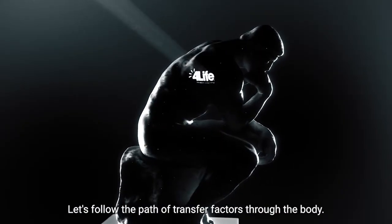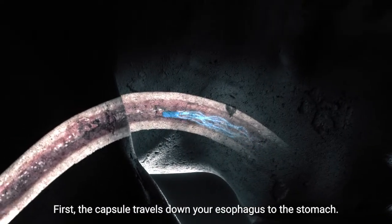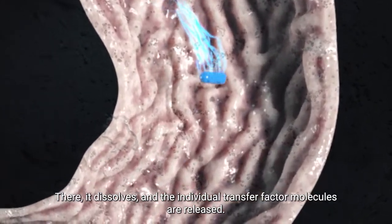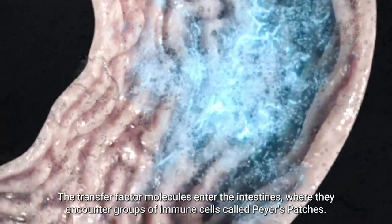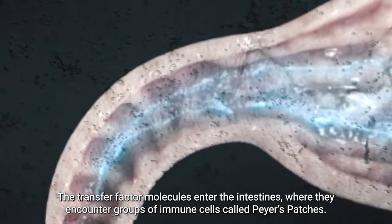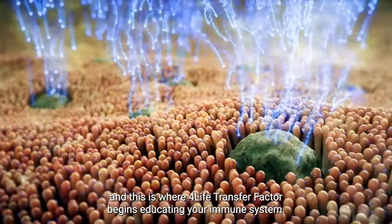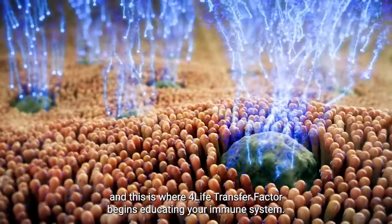Let's follow the path of transfer factors through the body. First, the capsule travels down your esophagus to the stomach. There it dissolves, and the individual transfer factor molecules are released. The transfer factor molecules enter the intestines, where they encounter groups of immune cells called Peyer's patches. Peyer's patches are concentrated centers of immune cells, and this is where 4Life Transfer Factor begins educating your immune system.